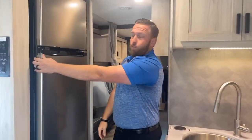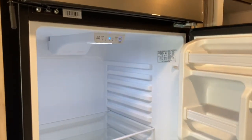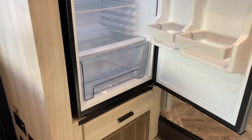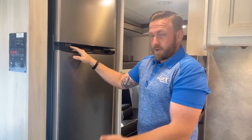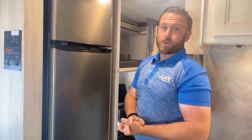Common in most Foresters right now, they've gone away with the gas electric refrigerator. With the solar panel on the coach, the generator, the shore power, and the solar panels, everything is going to ensure that your refrigerator is running nice and cold throughout your whole trip.